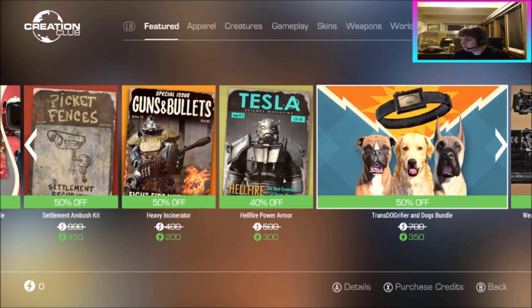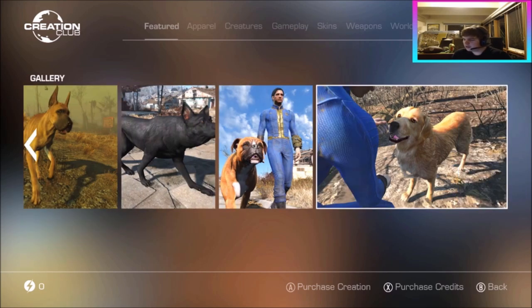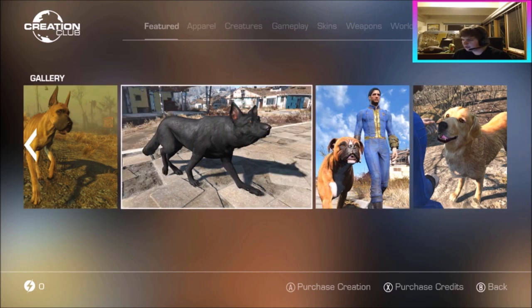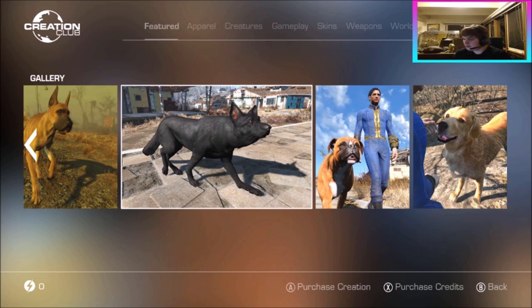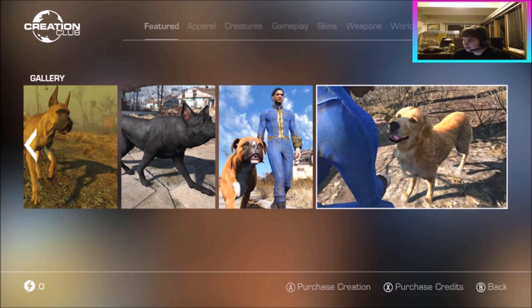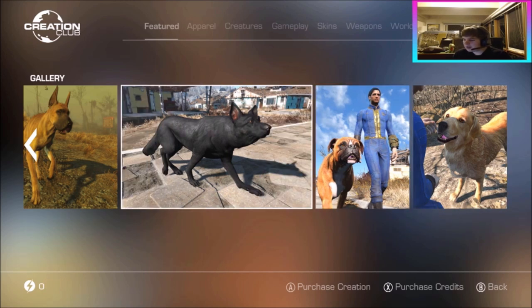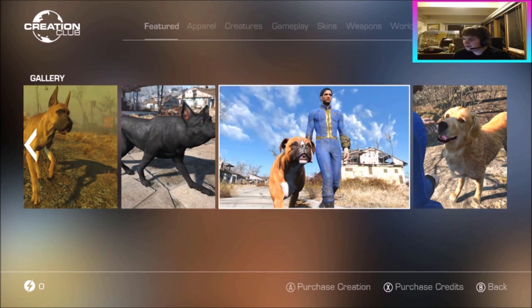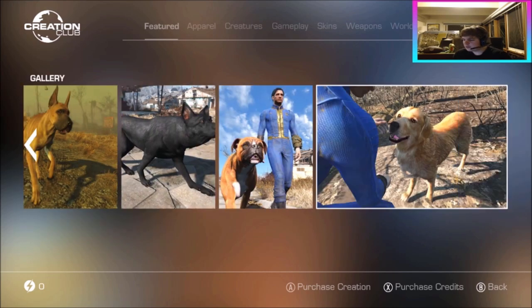They've added the Trans Dog Reifier and Dog Bundle, now 700 down to 350 for a limited time. This bundle includes four creations: the Trans Dog Reifier, Golden Retriever, Boxer, and Great Dane — together worth 900. The Trans Dog Reifier lets you give it to Dogmeat and he can change into any breed of dog. For example, here he is as a black German Shepherd. The three extra dogs — Boxer, Golden Retriever, and Great Dane — are pretty cool too.